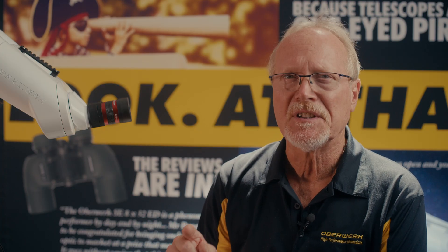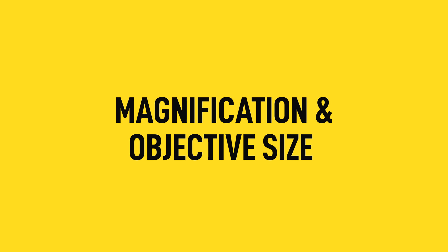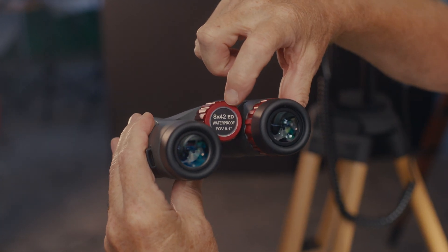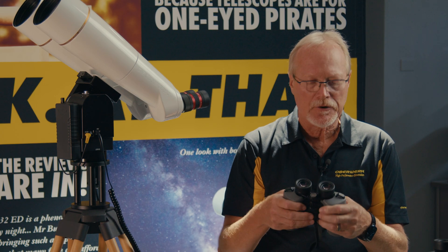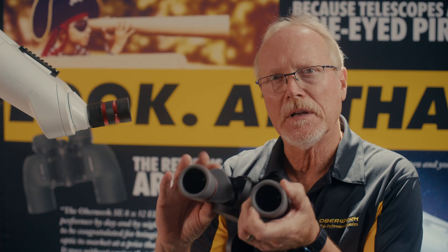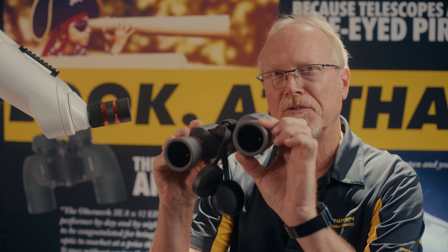Let's start with the two most important parameters: magnification and objective size. This binocular says 8x42 — the X standing for magnification. This binocular has eight times magnification, and the objective lenses, which are the lenses that gather light at the opposite end, are 42 millimeters in diameter.